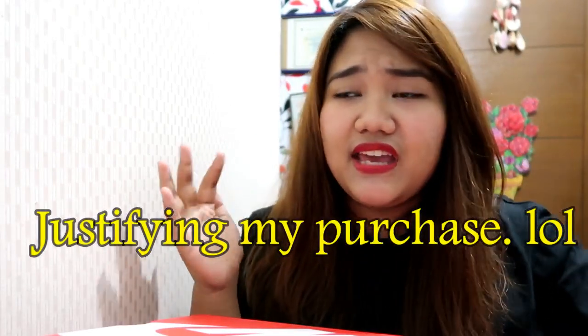I used it every day in all the countries I went to, even in Vietnam, the first country I went to, and that was February. So even if I buy expensive shoes, I use them for a very long time and almost every day.